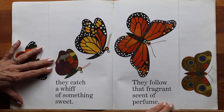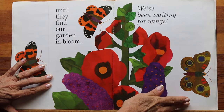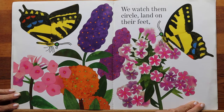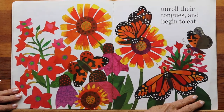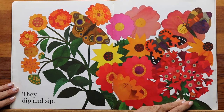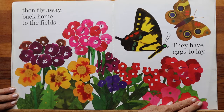Looking for flowers with nectar to eat, they catch a whiff of something sweet. They follow that fragrant scent of perfume until they find our garden in bloom. We've been waiting for wings. We watch them circle, land on their feet, unroll their tongues and begin to eat. They dip and sip, then fly away. Back home to the fields — they have eggs to lay.